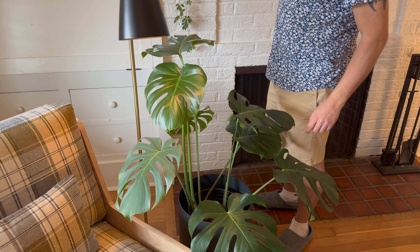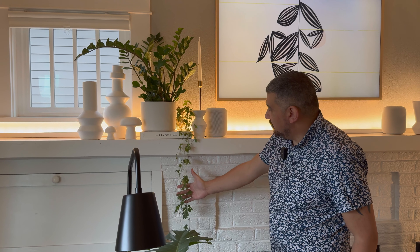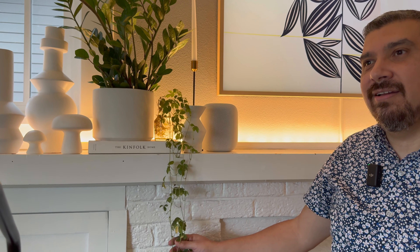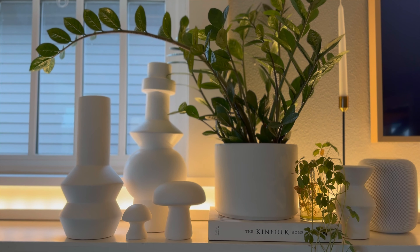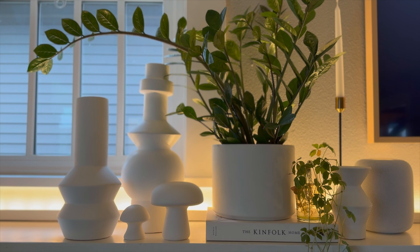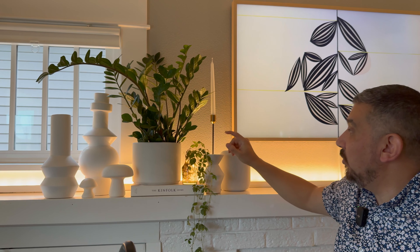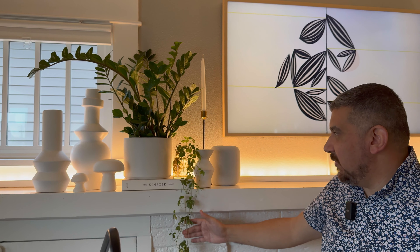Up here on the mantle we've got cuttings from — oh gosh, I'm blanking on the name, but we'll come back to that. We've got a ZZ plant — this is a good plant to have just because it's really low maintenance. And then — sugar vine! This is what it's called. I've got a big plant over there that we'll look at shortly. Lots of objects in the same color, these little mushrooms — they actually light up, which is kind of fun.